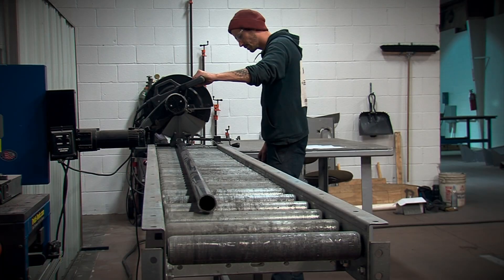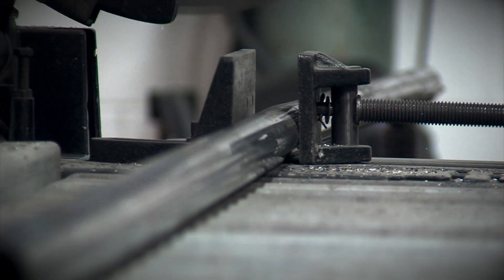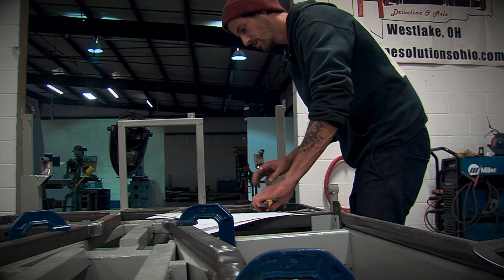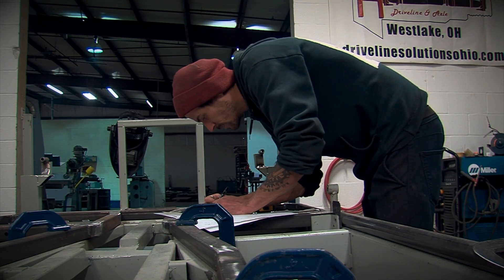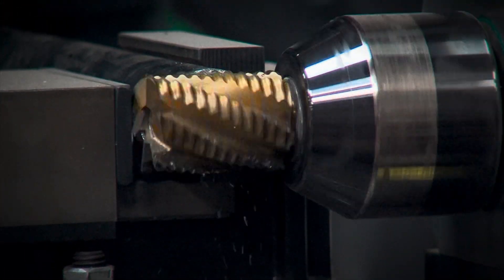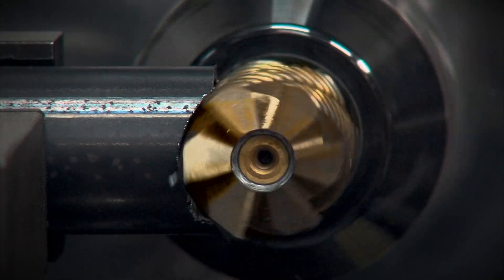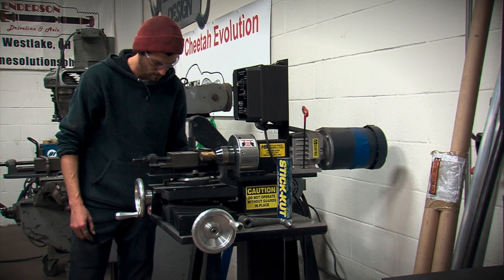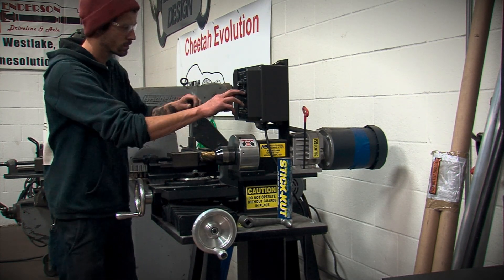The Cheetah Evolution cars start out as a pile of steel tubing from Blue Arc Fab, and the first thing they do is cut the tubing to length for the main frame structure. These measurements are extremely precise because this is the foundation that the whole car is going to be built on. As with any top-level tube frame construction, any place where two tubes are going to connect has to be notched so the tubes will fit together properly with no big gaps. This will allow good, strong welds at the joints.